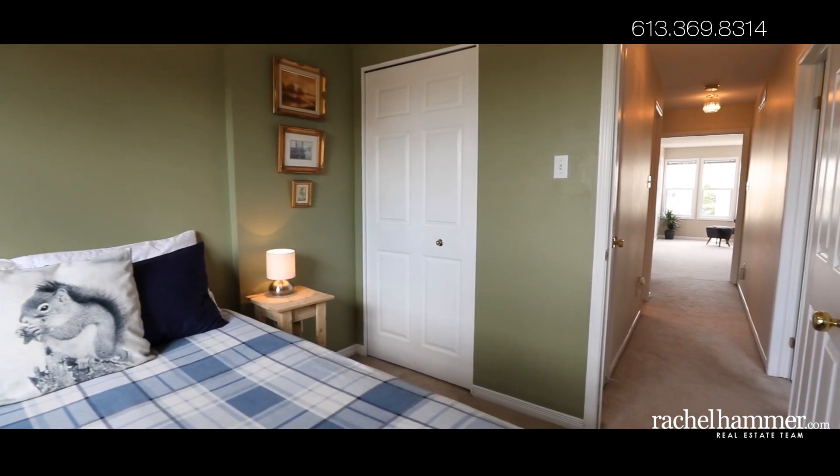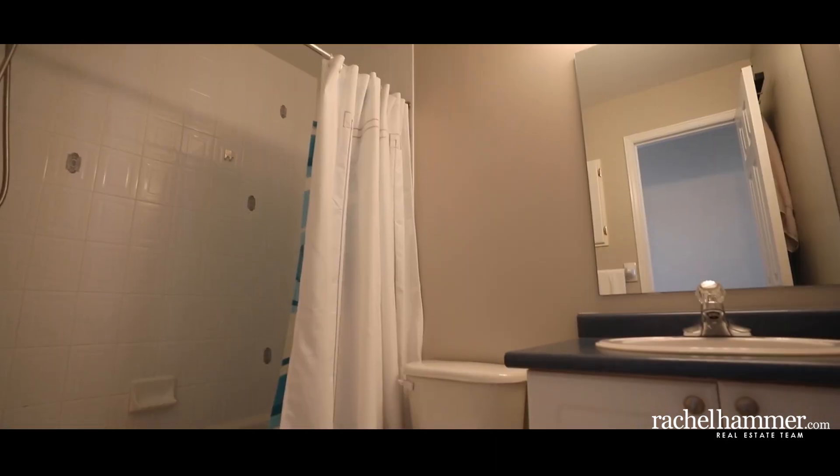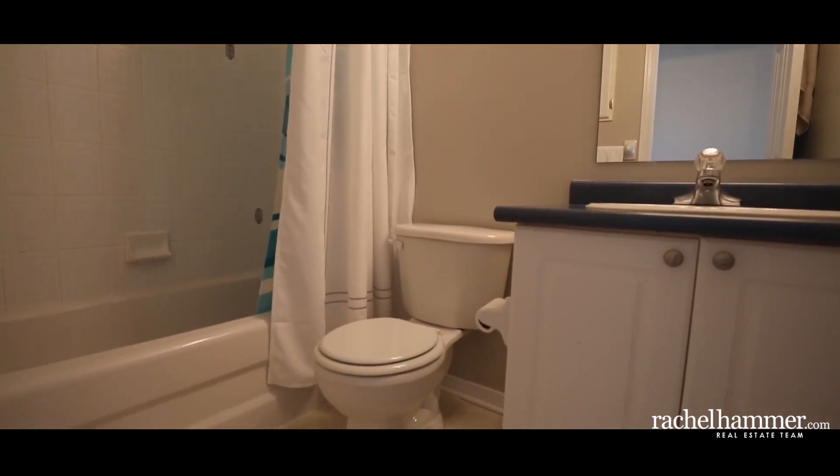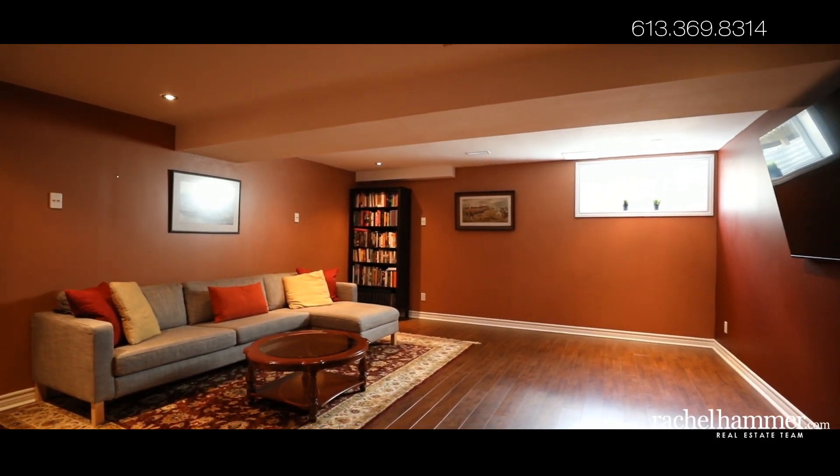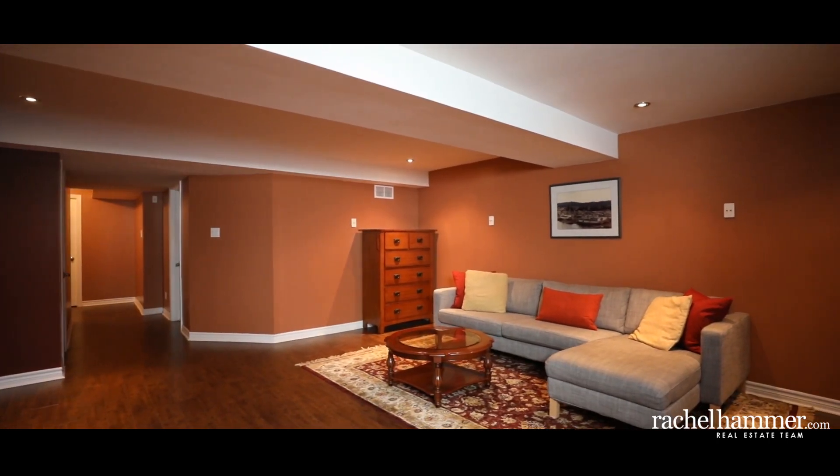Downstairs, your family's living space continues with the generous recreation room. Finished with durable laminate flooring, this room offers all the space you need for living, exercise, and recreation. Here, you'll also find storage and a laundry room with a brand new washer.